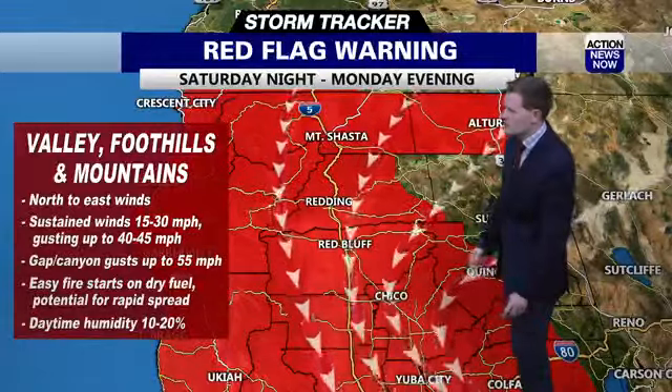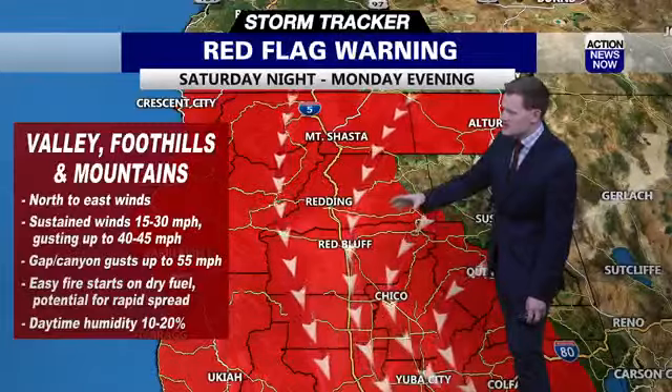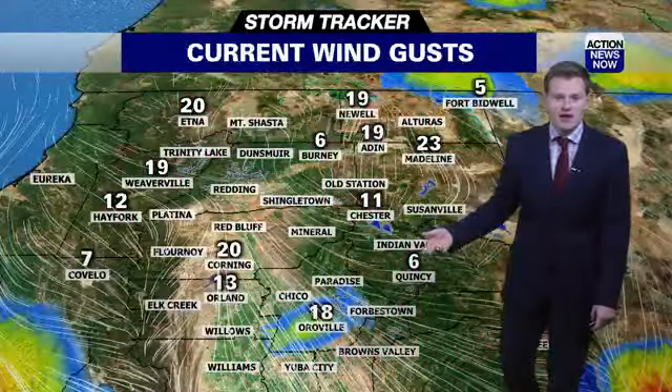We've got strong north winds coming in and strong east winds blowing towards the west — those are downslope winds. Downslope winds are dry winds because whenever air drops, it dries. So you get very low humidity, 10 to 20 percent tomorrow through Monday. And again, those winds could gust 40 to 45 miles per hour. Some gaps in canyons such as Jarbo Gap could gust up to 55 miles per hour.